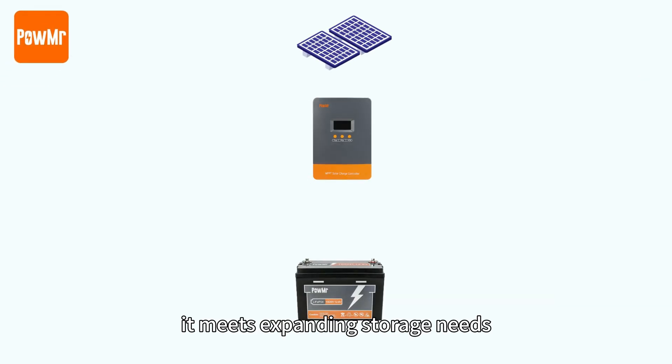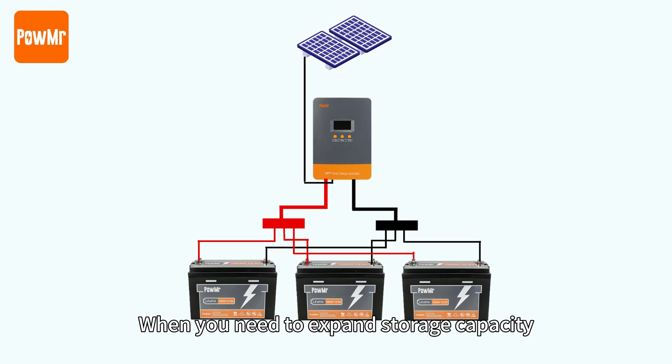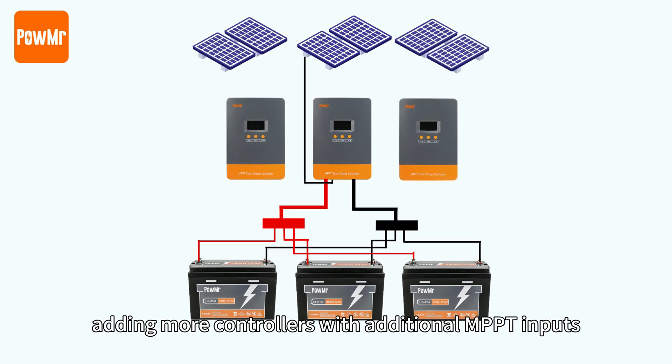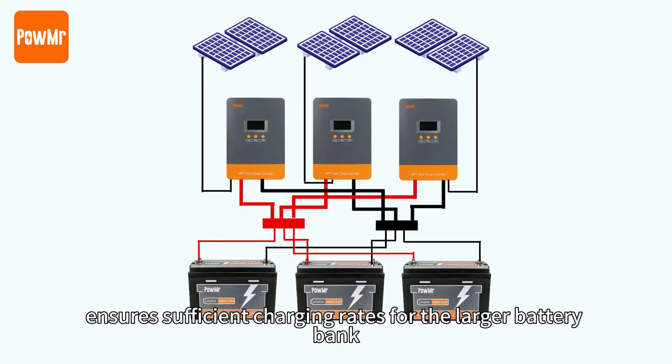Secondly, it meets expanding storage needs. When you need to expand storage capacity, adding more controllers with additional MPPT inputs ensures sufficient charging rates for the larger battery bank.